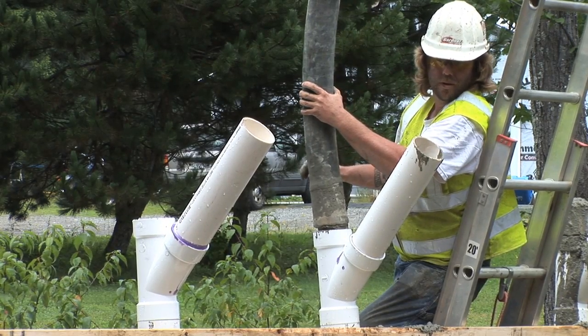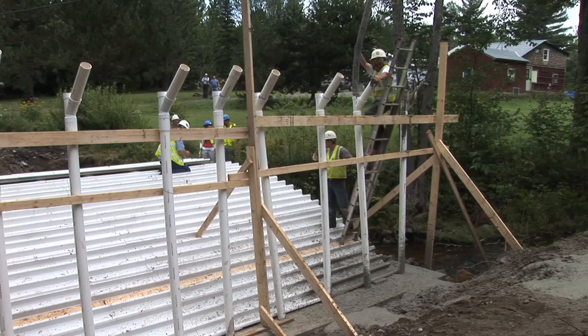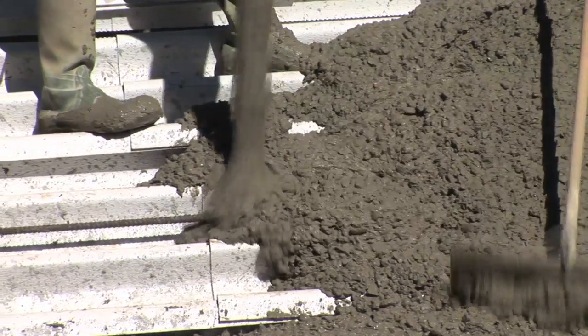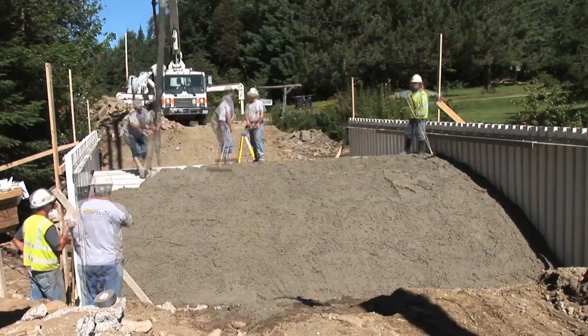The arches were filled with a self-consolidating, expansive concrete mix through pipes located at the base of each arch. Concrete was also placed over the corrugated decking, which together with the concrete anchors forms a lateral force-resisting diaphragm.